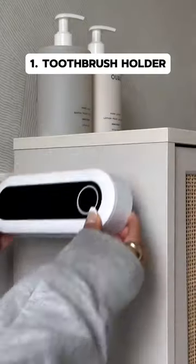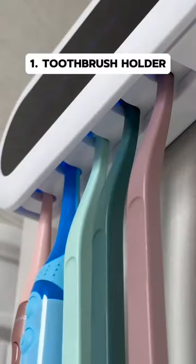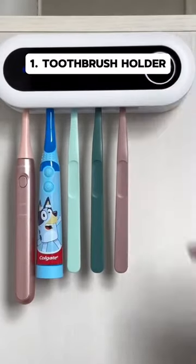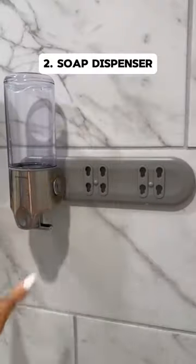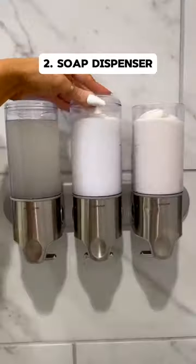Top five bathroom must-haves. This sanitizer toothbrush holder can easily be mounted on any wall, has UV technology, and can sanitize your toothbrush with a click of a button. This dispenser can be mounted on your bathroom wall — put your shampoo, conditioner, and body lotion in it so that you can get them easily.